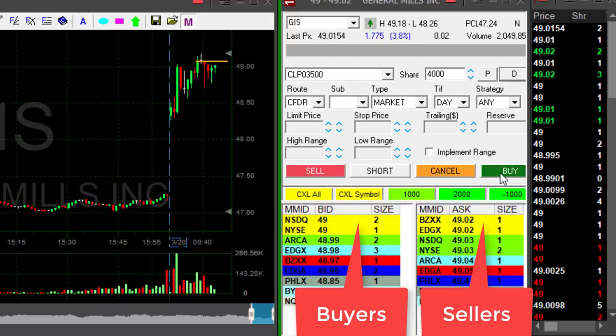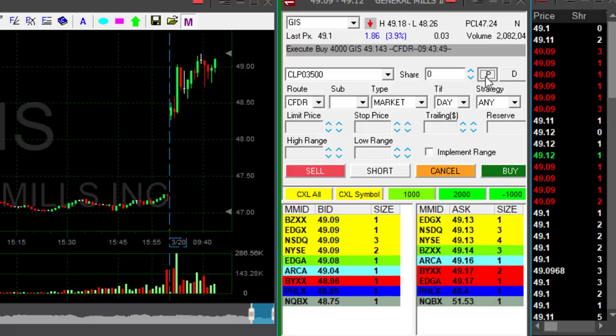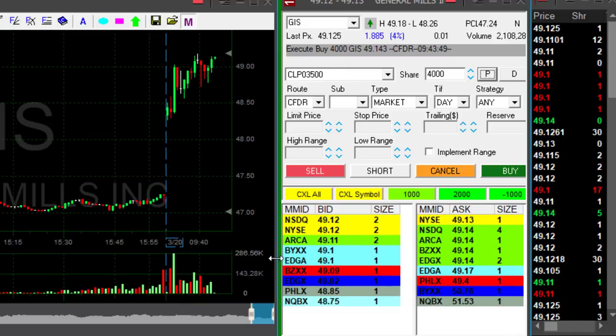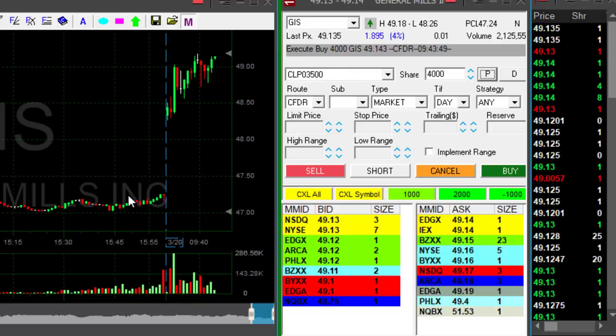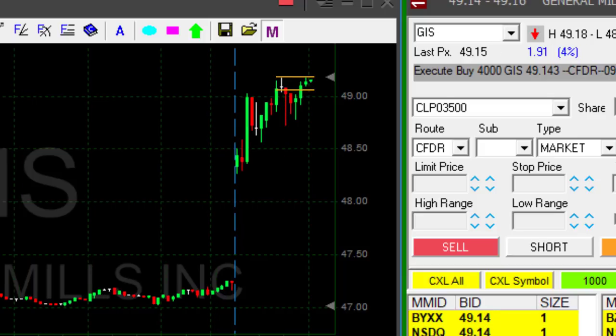Buyers just moved to 49, moving up now. It just moved over 49.10 — I'm buying before it moves to a new high. The high is 49.18, and my guess is that once it goes over 49.10, which it just did, it's probably going to go over 49.18. You always want to buy when you expect a new high — you don't want to buy at the new high. The right technical formation is buying at the breakout, but you have resistance.